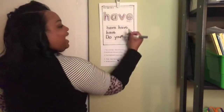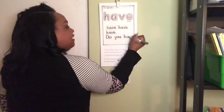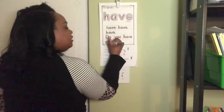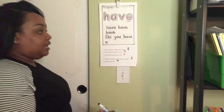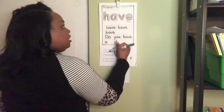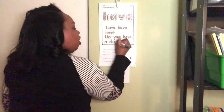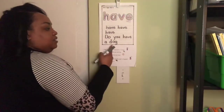Do you have — H, A, V, E — do you have a dog? Dog is not one of our sight words, so we have to stretch it out. Say it slowly: D, aw, g. Write the sounds that you hear: D, aw, g. Do you have a dog?